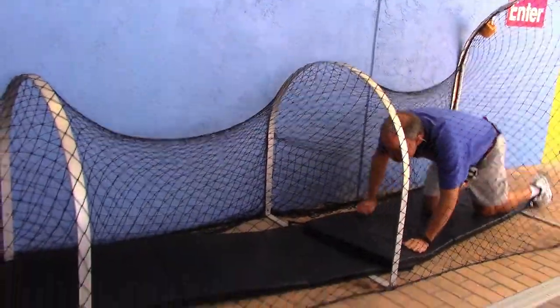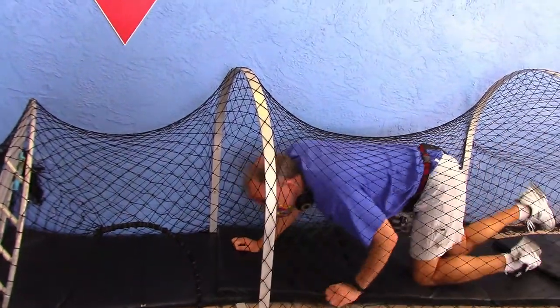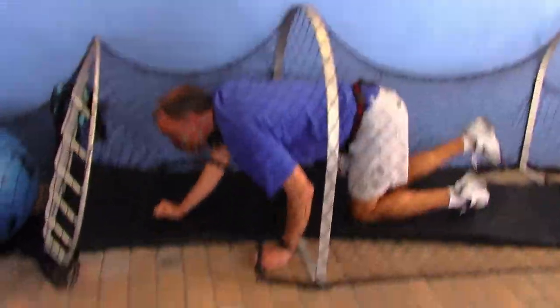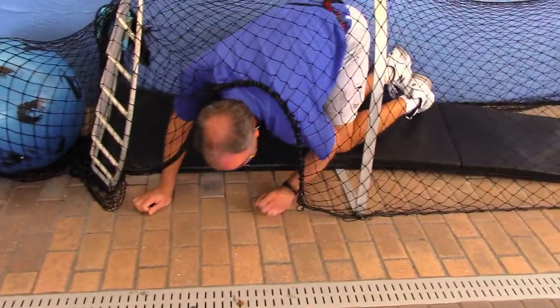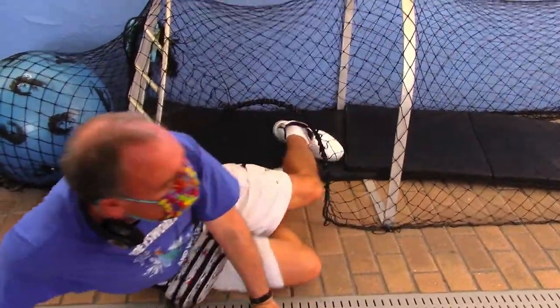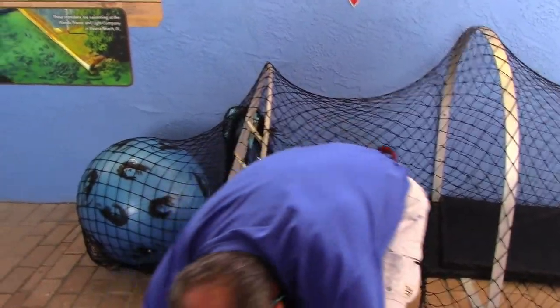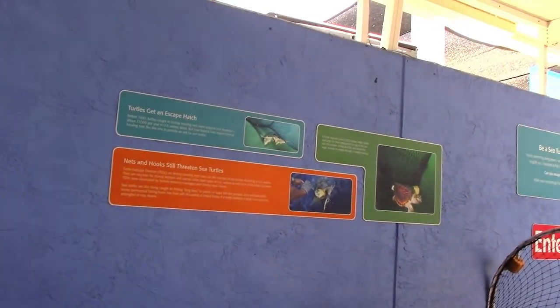Oh, I think he's too big — too late, he's in there. I have no idea how he's going to get out. You know why they have that net there? Sea turtles have a hard time getting out of nets.